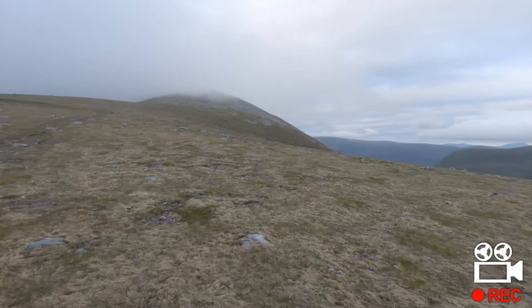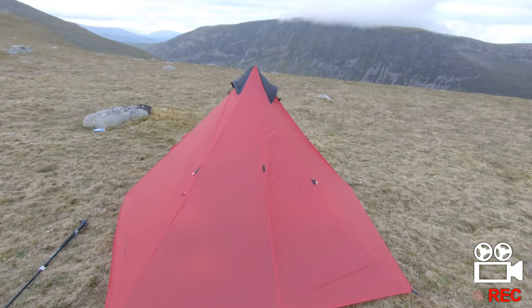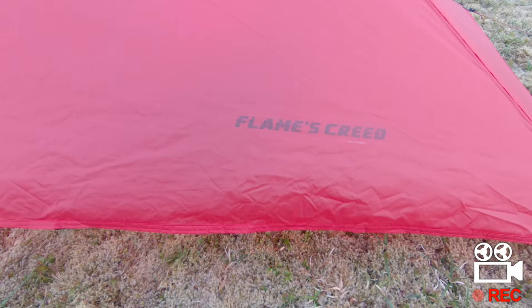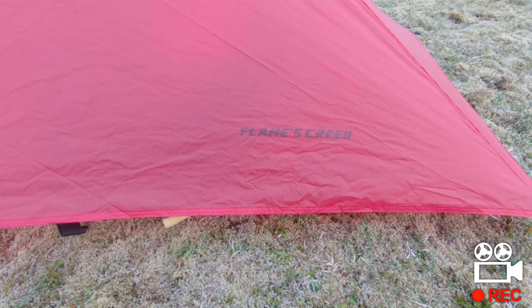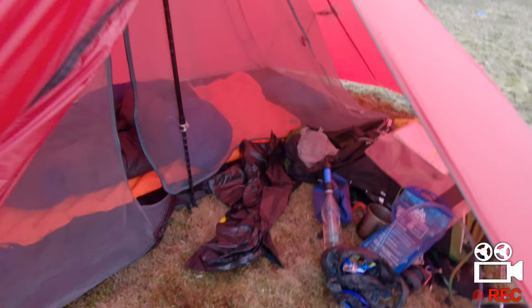I'm certainly impressed with this tent. It cost roughly about 70 odd quid from AliExpress — it's come from China. It's pretty much the updated version of the Lan Shan. It's the Flames Creed — the Apollo Creed. It's a funny one because you can also buy the same tent, a wee bit more expensive on AliExpress, and it's called the 3FUL pyramid tent. As you can see inside, there's a lot of room in the porch.